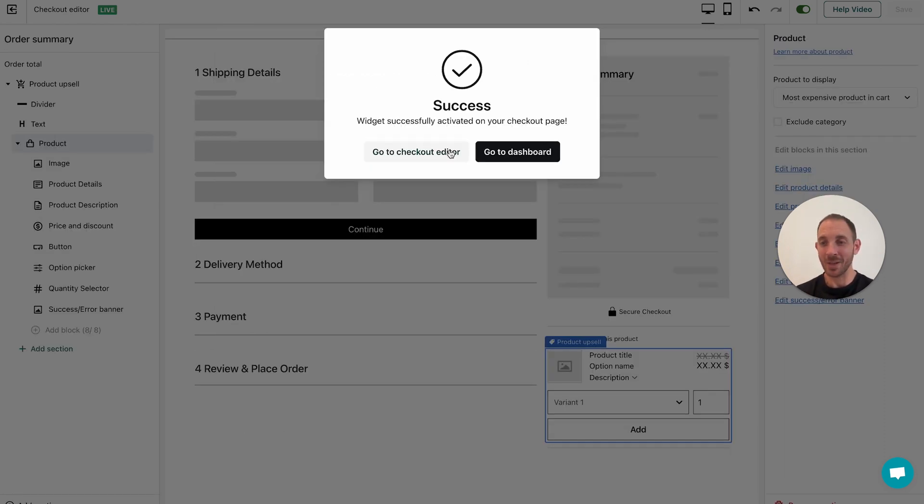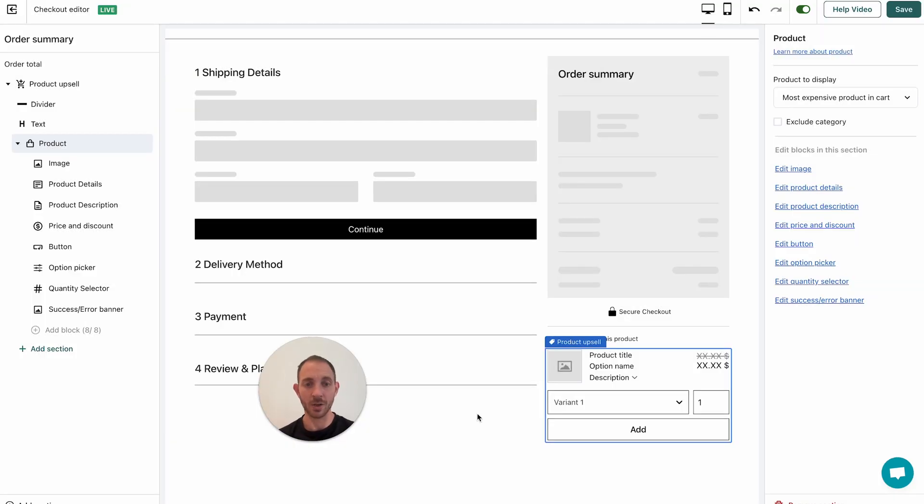The app is now enabled — we don't need to do anything else. You can go to the apps dashboard, where all analytics will show up, or you can go to the editor. Let's go to the editor. This is the Reconvert checkout editor for Wix — super simple. This is what your Wix checkout is going to look like, and this is what the Reconvert upsell widget is going to look like. You can click on it to edit the quantity selector, option picker, button, product description, and more.